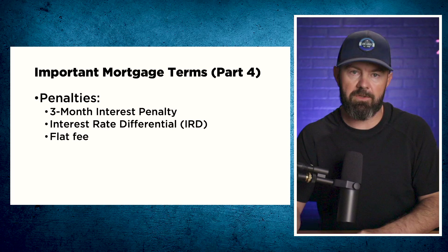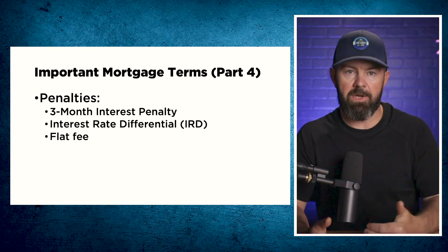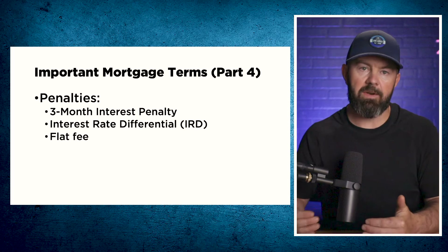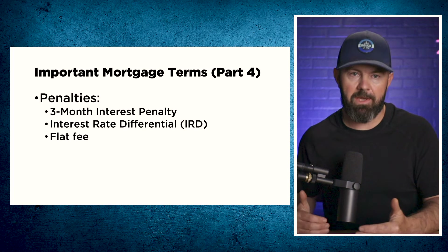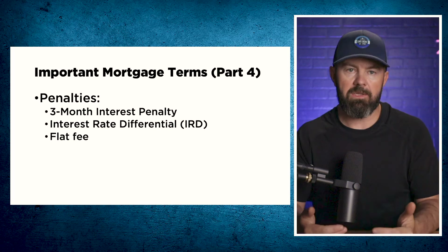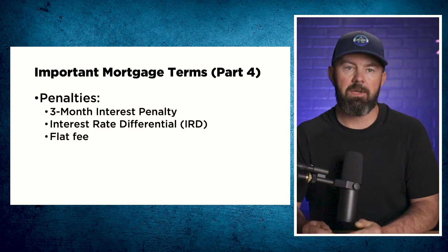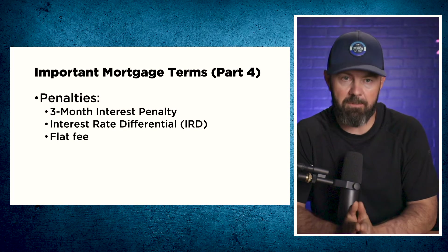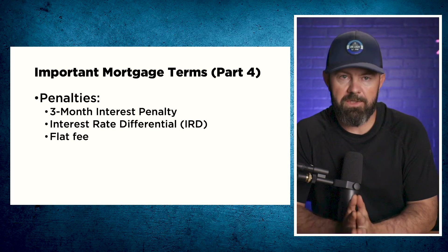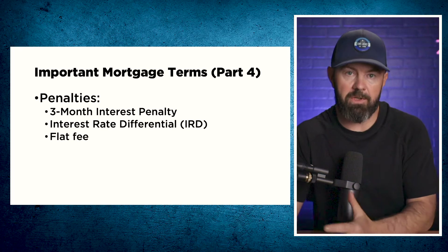An interest rate differential is the difference between the rate you're paying and what the lender can now lend the money out for. If the going market rate is less than the interest rate that you're paying, the lender is going to incur a loss and will expect you to make up for that loss based on the length of term remaining. These are the type of penalties that can get very, very expensive — especially with a big bank — so make sure you understand the different types of penalties before you take on a mortgage, especially if you know you're not going to hold that mortgage till the end of the term.